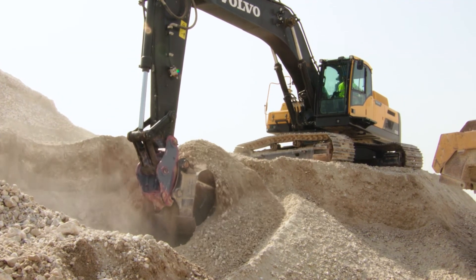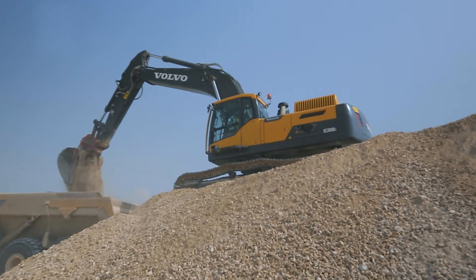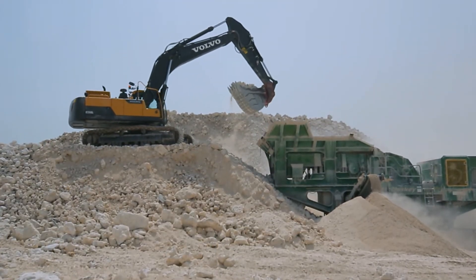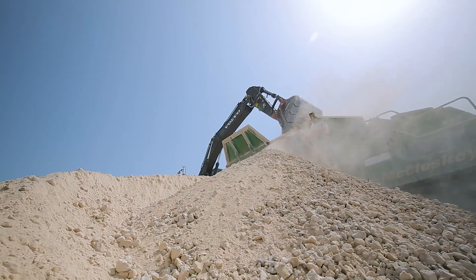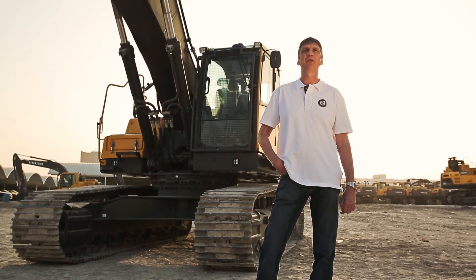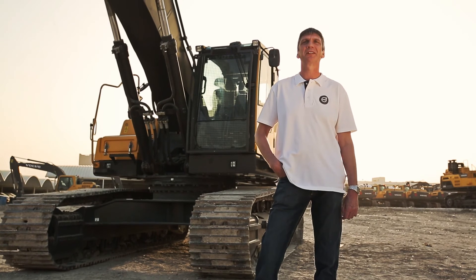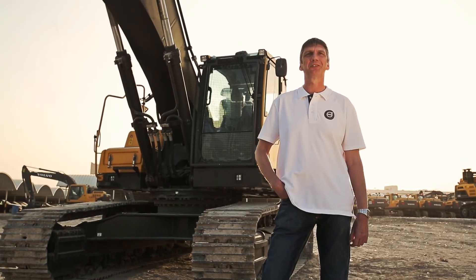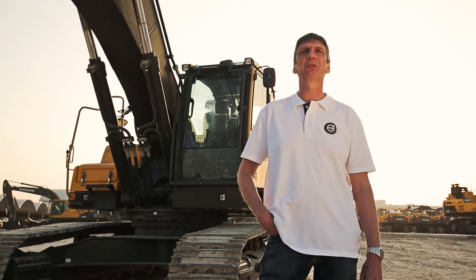So there you have it — the Volvo EC350D Crawler Excavator, featuring world-class performance, operator comfort and state-of-the-art electronically controlled hydraulics. Not forgetting the superb quality, safety and Volvo's unique Eco Mode, giving fantastic fuel efficiency and productivity. So why not get in a cab and try it yourself? And if you'd like more information, please contact your local Volvo dealer.